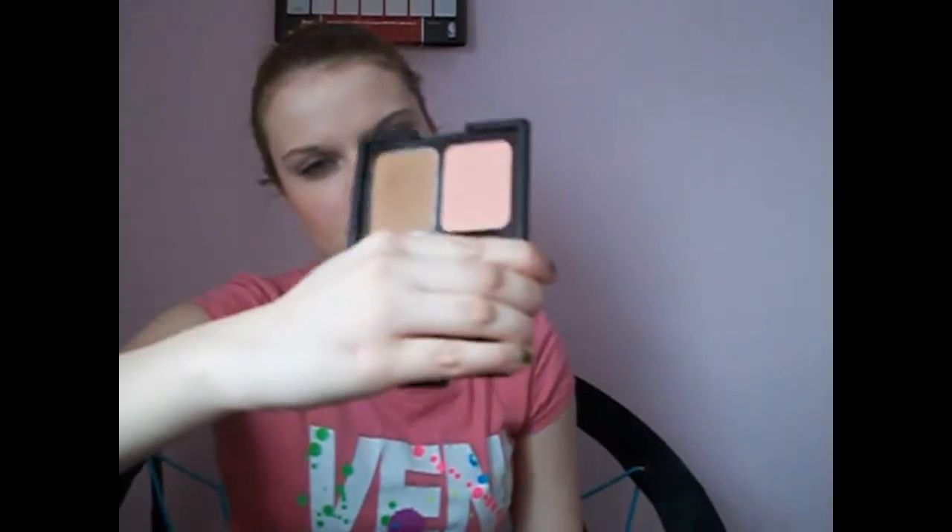My first favorite is a bronzer. It's an ELF contouring blush and bronzer, because I never bronzed before. This is just what it looks like. It's in St. Luca, because it came out with new ones. They're kind of shimmery, but on your face it looks matte, so I really like that. It was only three dollars at Target.